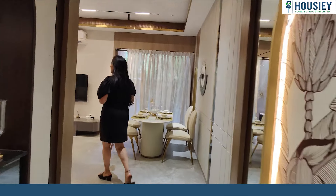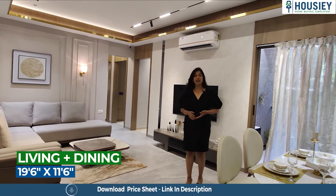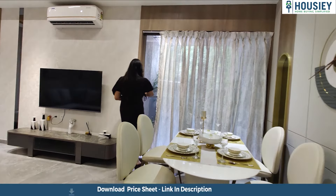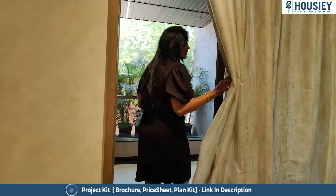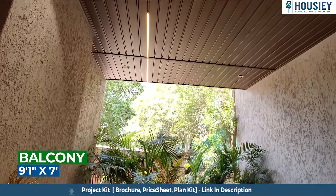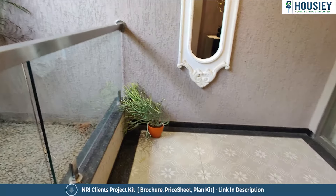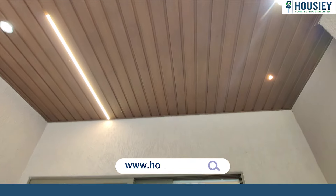Here we are in the living room. The living and the dining area comes with a very beautiful balcony right over here. This balcony comes covered from three sides and also has a toughened glass railing. The flooring is also anti-skid and the ceiling is of a wooden finish.